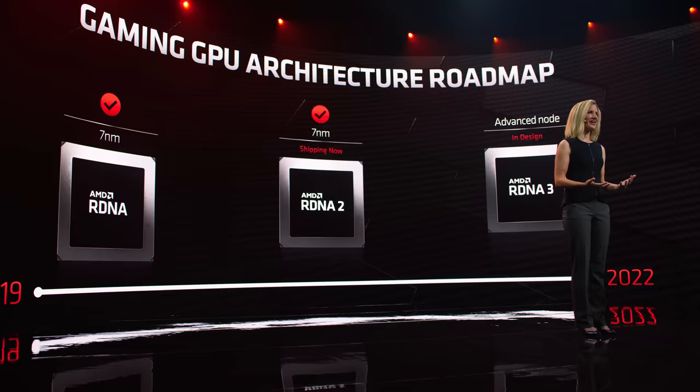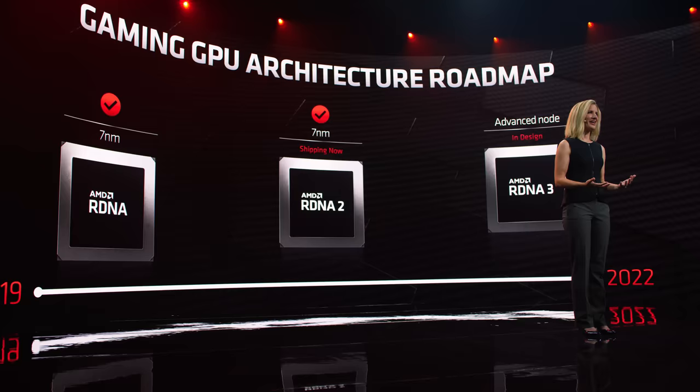We are so proud of what we've accomplished with RDNA 2, and we are not stopping. The team is executing to plan — RDNA 2 is here, and the RDNA 3 team is well into execution. Let me welcome Scott Herkelman to show RDNA 2 in our new RX 6000 series products.